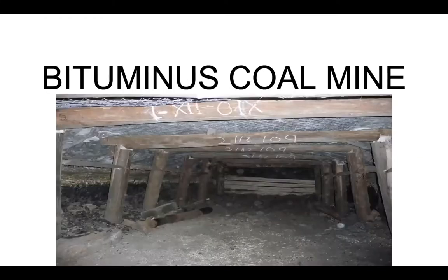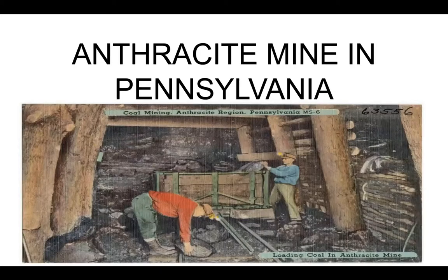Then we have bituminous coal, which is the kind of coal we have in Wyoming and Kansas. This is harder, it doesn't pollute as much, and it's got more carbon so it burns hotter. Then we have anthracite coal, like in West Virginia and Pennsylvania. It's very deep in the ground, very difficult to get to, expensive and dangerous to mine.